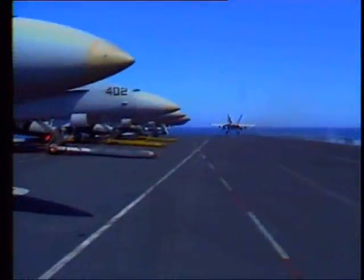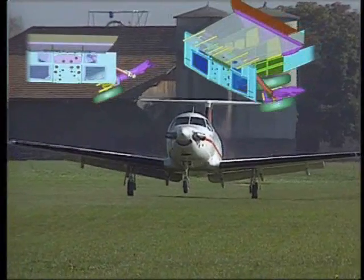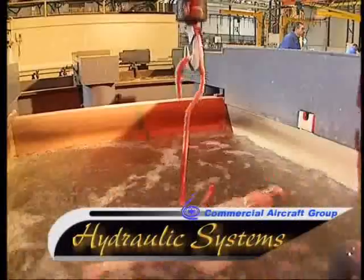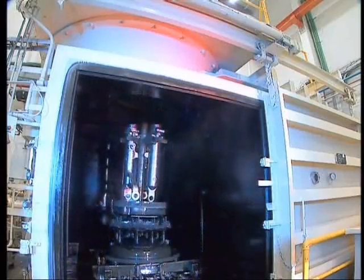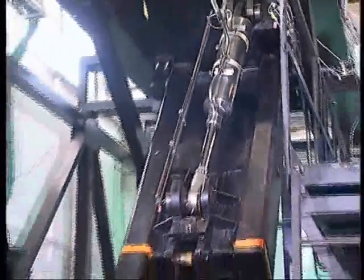The Commercial Aircraft Group offers a comprehensive Tier 1 design, manufacture and qualification center for complete landing gear systems, primary and secondary flight control actuators, hydraulic accessories, modular test stands and tailored hydraulic power supply systems.